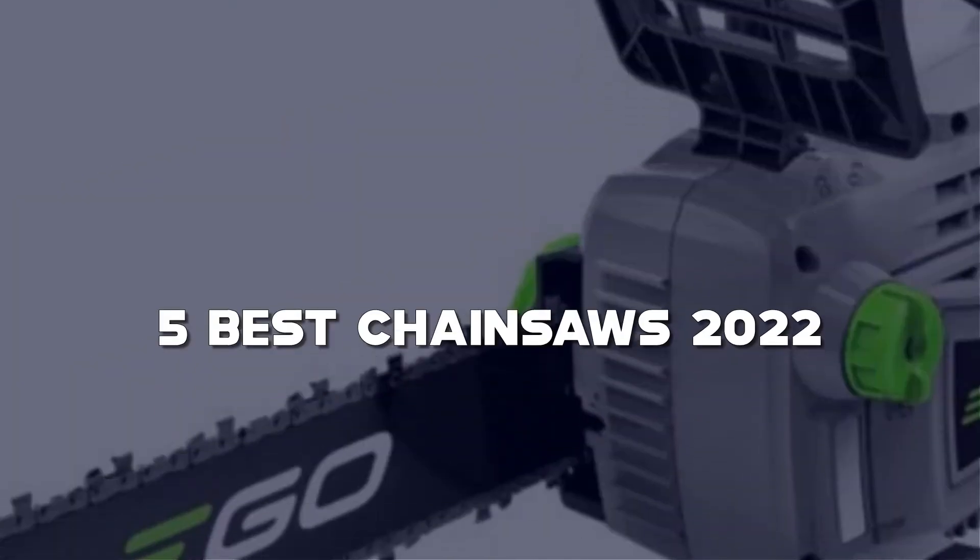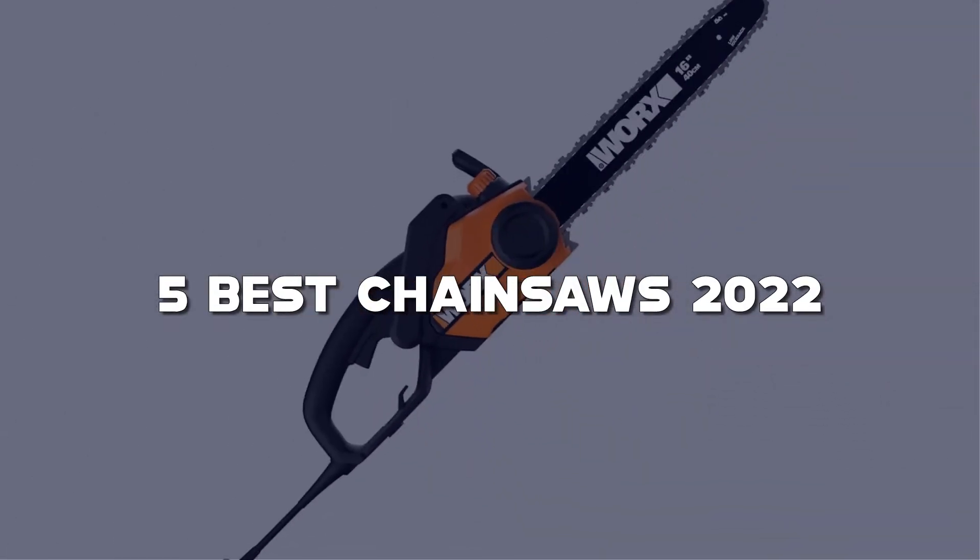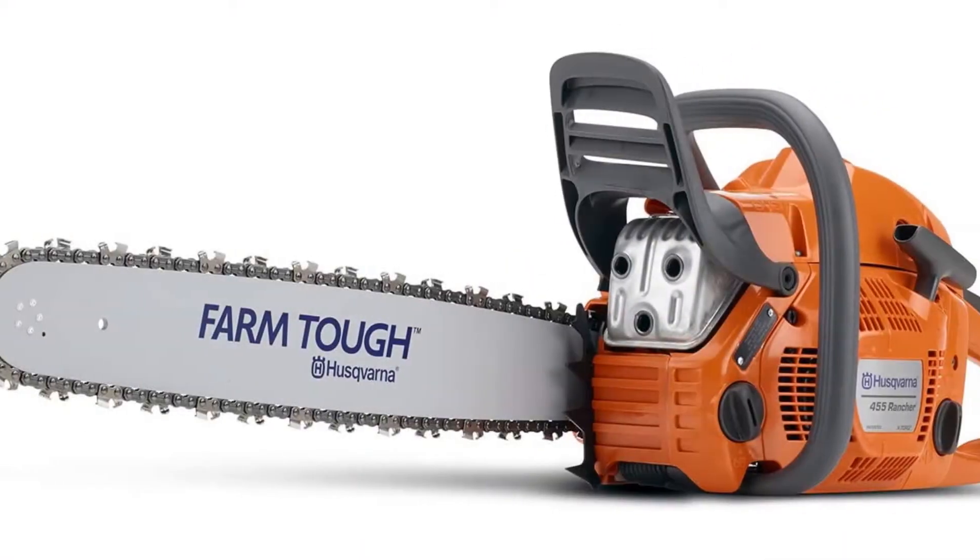In this video, I have compiled a list of the top 5 best chainsaws in the market that are worth buying. So let's get started.